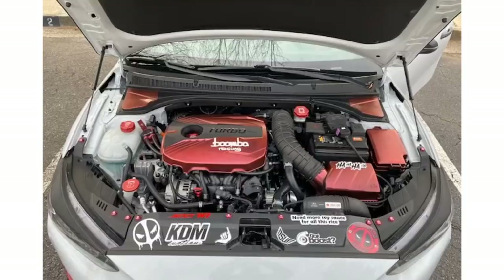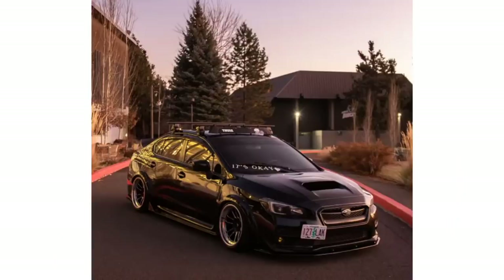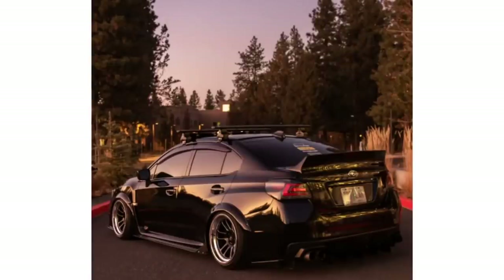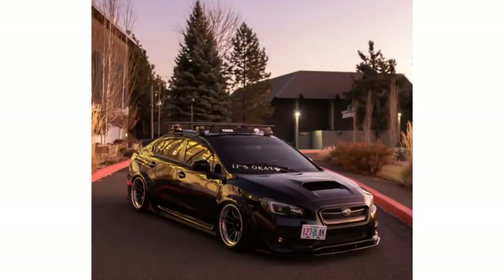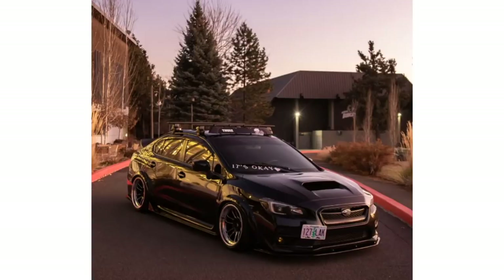You guys gotta vote down in the comments — is this Hyundai Veloster rice or nice? Just because he plasti-dipped it, does that make it rice, or does the value underneath still hold some weight? Finally, a Japanese car — a Subaru WRX, lowered but maybe not static because the front bumper is still intact. Got some slight camber but honestly this is one of the cleanest looking WRXs I've seen. I like the wide body flares and the stance look. It's not overdone. Vote down in the comments — I like it.